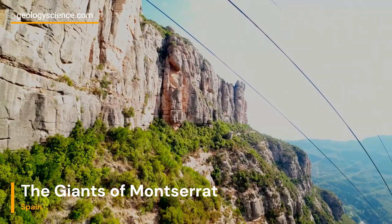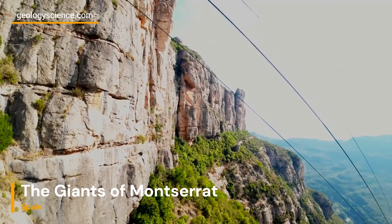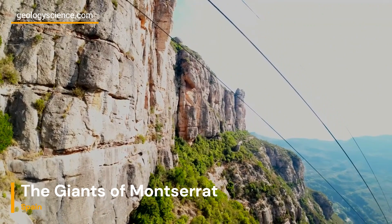As you embark on your own journey to discover the Giants of Montserrat, let the geological story of these ancient rock formations inspire awe and wonder. Marvel at the intricate layers of conglomerate, contemplate the forces that shape them, and embrace the beauty of the natural world that surrounds us.